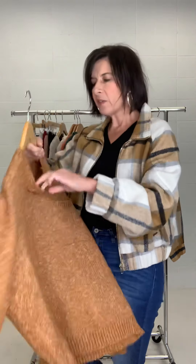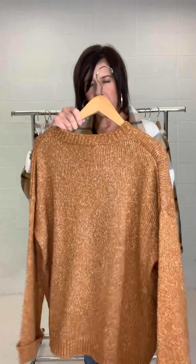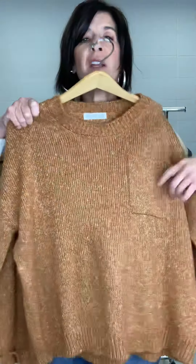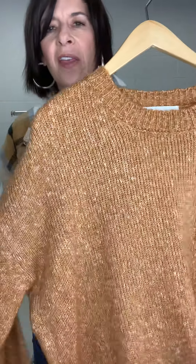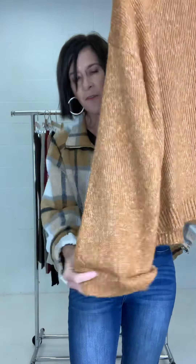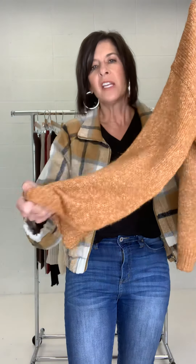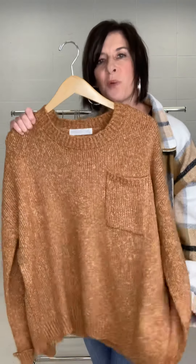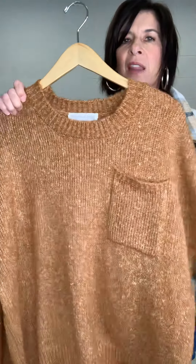Next, love this sweater. This is the Crew Drop Shoulder Sweater — a fun oversized sweater. It has that cute pocket detail and a fun roll cuff sleeve. It's definitely oversized, almost like your favorite grandpa sweater that you like to throw on on the weekend. I love, love this color, and it's extremely soft.